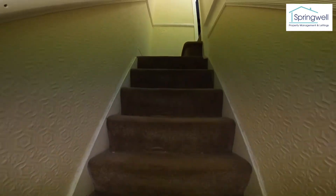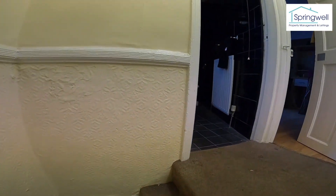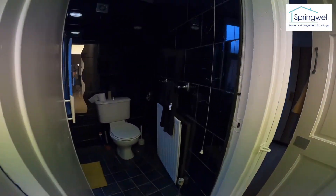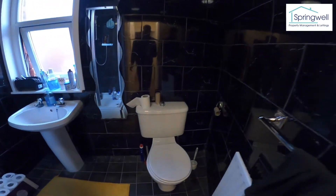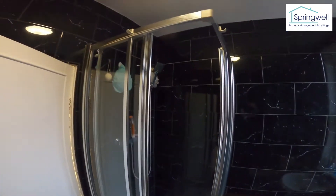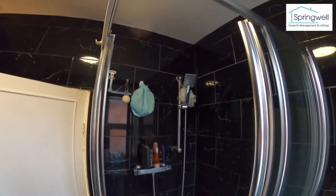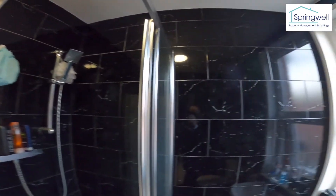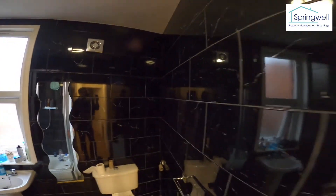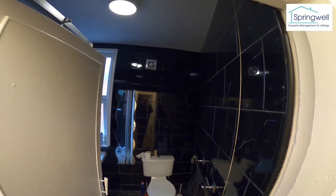We'll head upstairs onto the first floor and into the house bathroom. There's a toilet and sink, a nice big shower cubicle, and it's tiled floor to ceiling all the way around — very nice and modern.